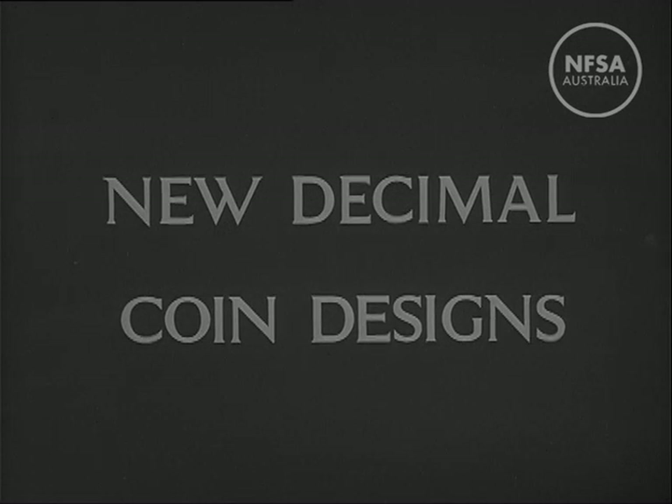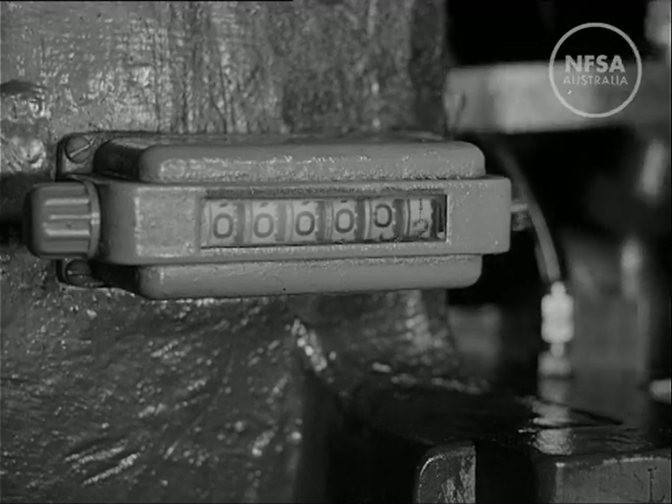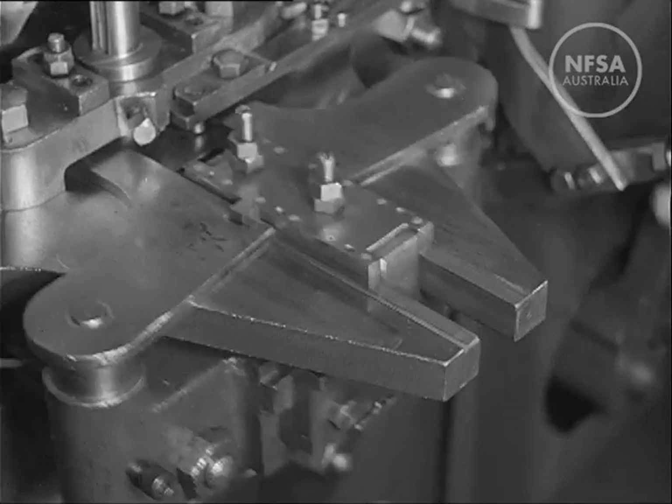New Decimal Coin Design. For some time, preparations have been underway in Melbourne for the experimental minting of Australia's new decimal coins.